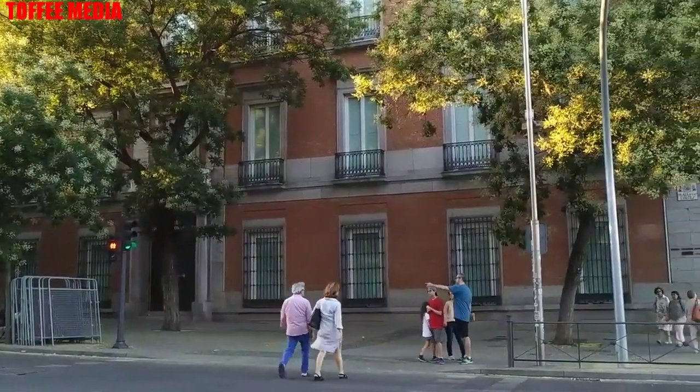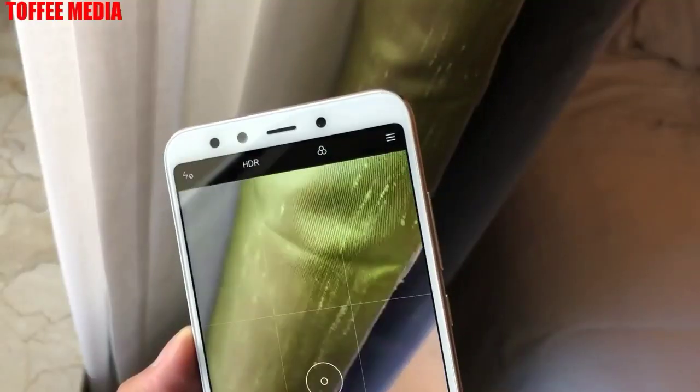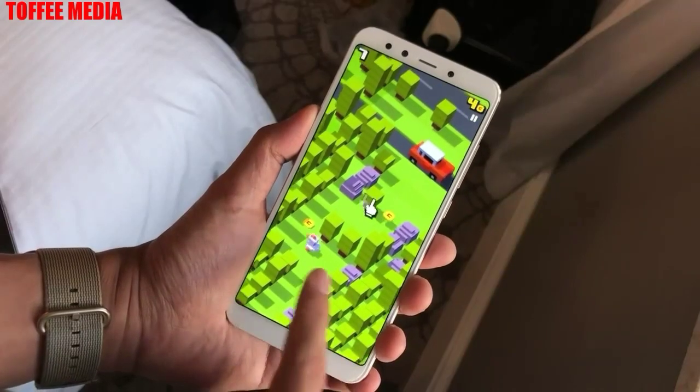The front of the smartphone features a 20-megapixel Sony IMX 376 selfie camera with fixed focal length, f/1.75 aperture, and a soft LED light.